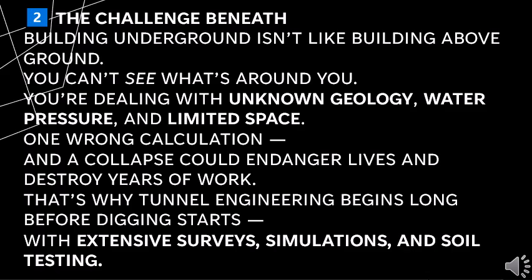Building underground isn't like building above ground. You can't see what's around you. You are dealing with unknown geology, water pressure and limited space. One wrong calculation and a collapse could endanger lives and destroy years of work. That's why tunnel engineering begins long before digging starts, with extensive surveys, simulations and soil testing.